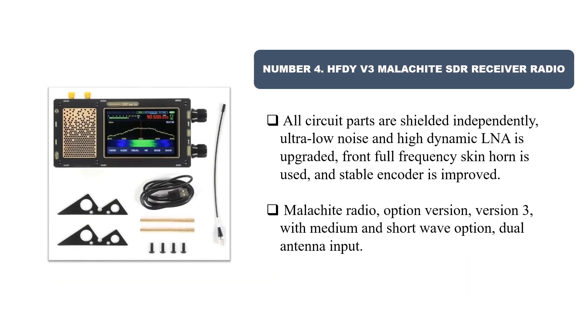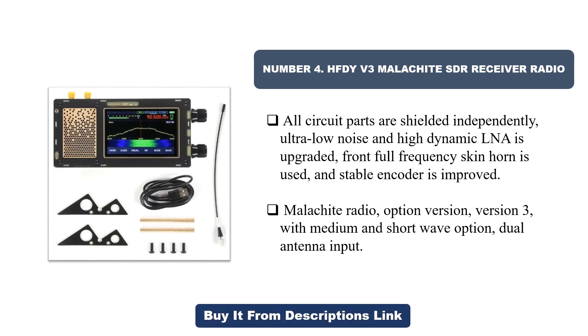Number four: HFDY V3 malachite SDR receiver radio. All circuit parts are shielded independently. An ultra-low noise and high-dynamic LNA is upgraded, a front full-frequency skin horn is used, and the encoder is improved. This malachite radio option version 3 includes a medium and short wave option with dual antenna input.